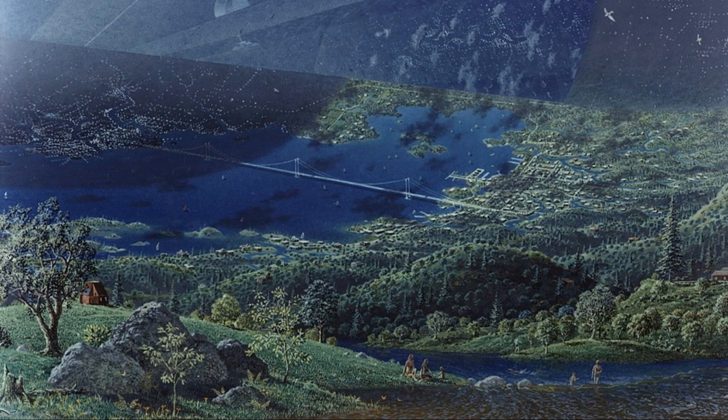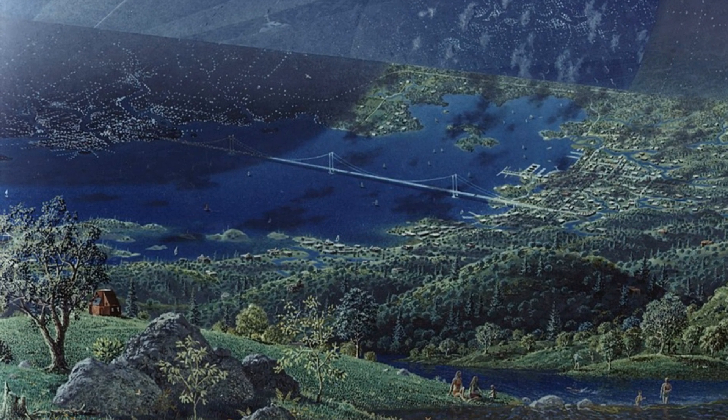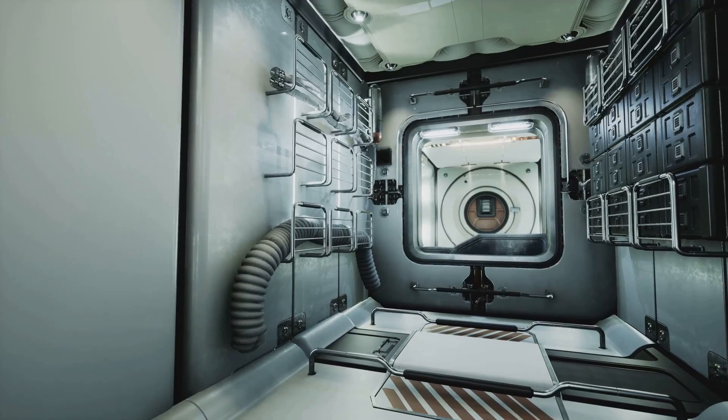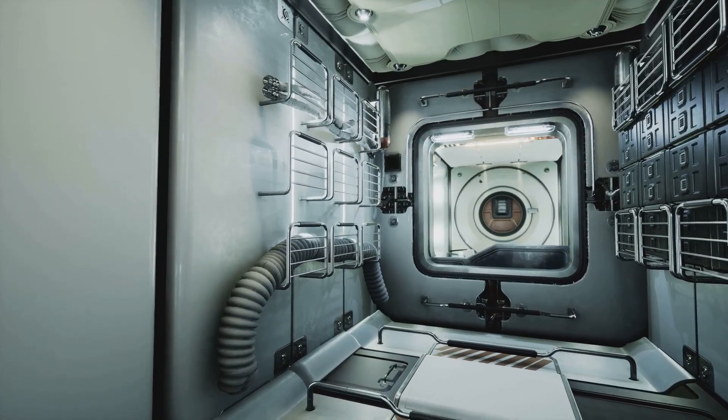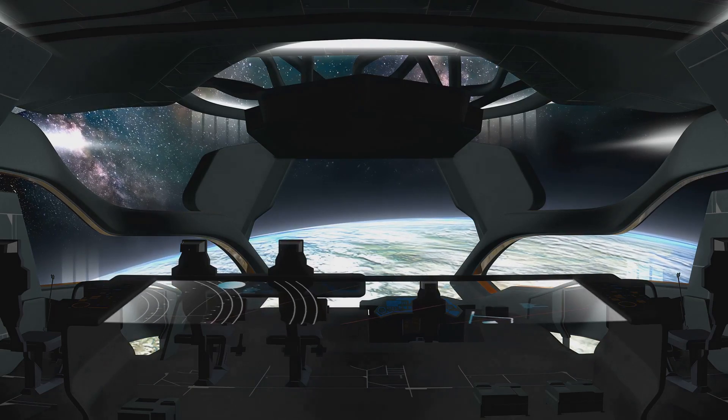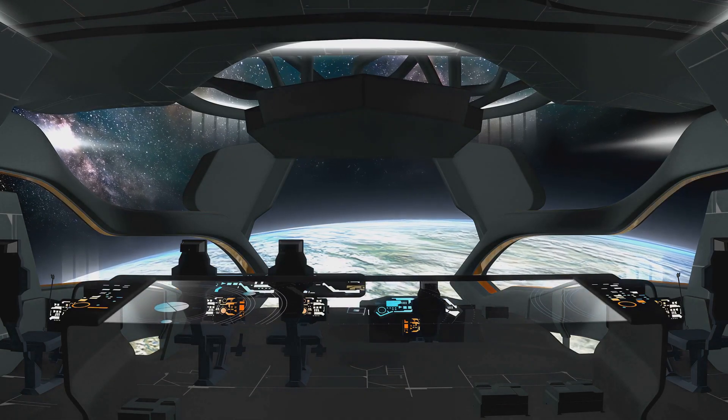These cylinders aren't just empty tubes. They're designed to be self-contained worlds, complete ecosystems with their own weather systems, agricultural areas and residential zones. These habitats would have everything humans need to survive and thrive, from fresh air and water to food and entertainment. Achieving this level of self-sufficiency requires sophisticated technology to recycle air, water and nutrients.